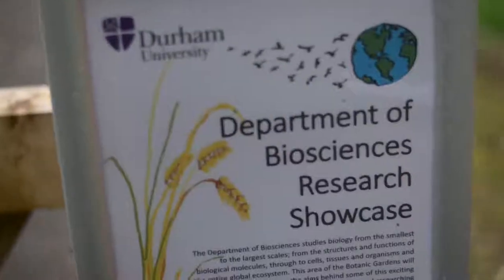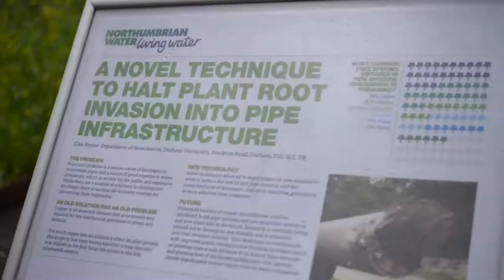This work has been going on from about 2015, and Kian's going to tell you a little bit more about the work we're doing on the new research project to stop roots growing into our sewers.